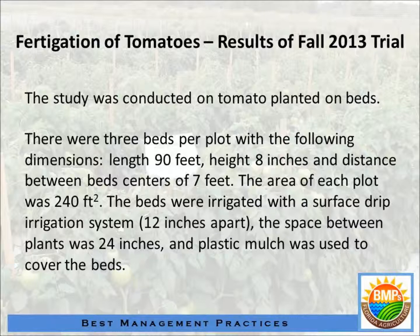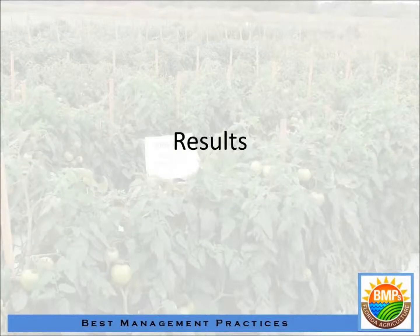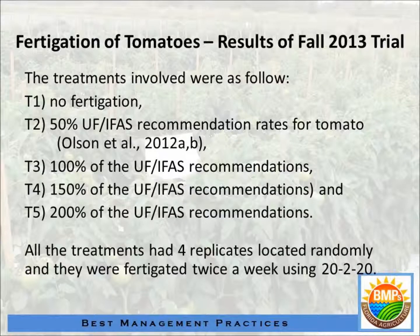The amount of fertilizer applied is based on 90 feet of row with three rows per plot. The plants were planted 12 inches apart and covered with plastic mulch. This is 12 weeks after transplanting. The treatments are: treatment one gets no fertilizer; treatment two gets half of the recommendation — the UF-IFAS recommendation; and treatment three is just the IFAS recommendation.